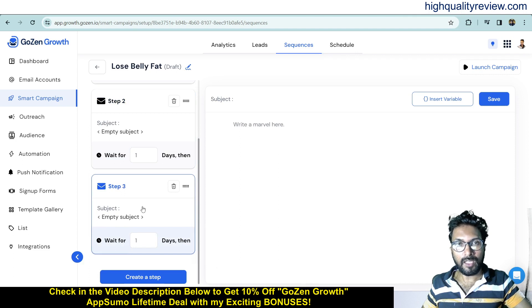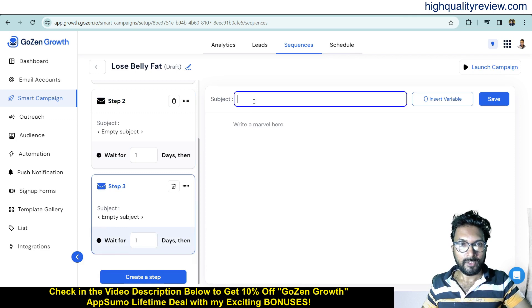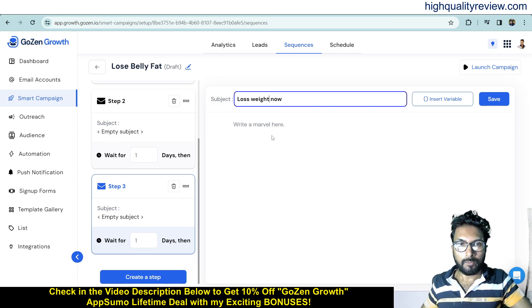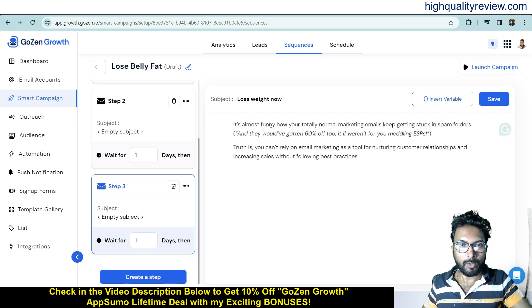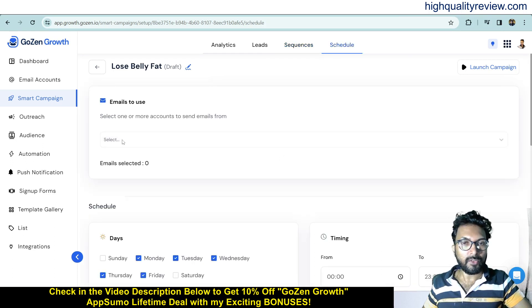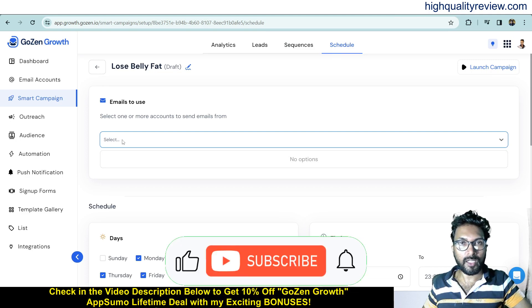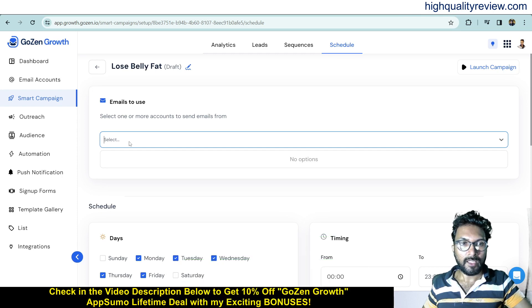Create another step for the third email — it will wait one day after the second email is delivered. For example, a subject line like 'Lose Weight Now,' then add the body content. After building the sequence, go to the Schedule section. Here you select the email account — once you connect your Gmail it will appear — set a start date, end date, and sending time.